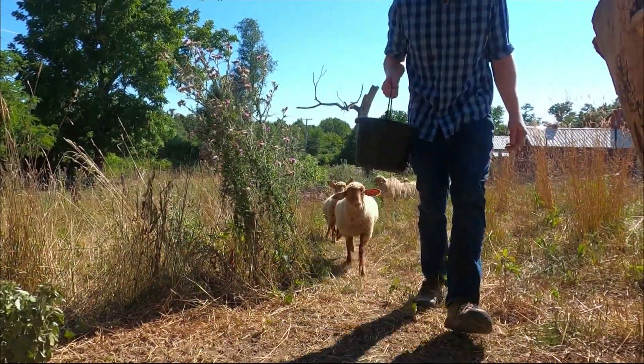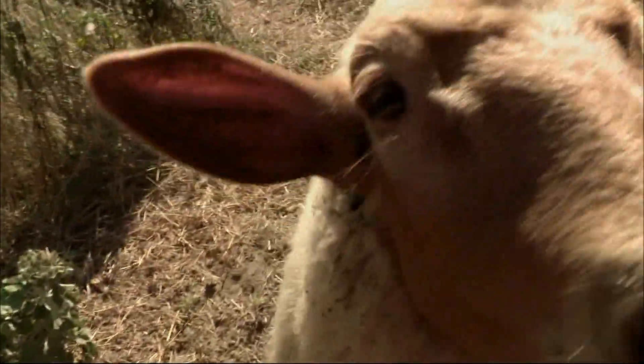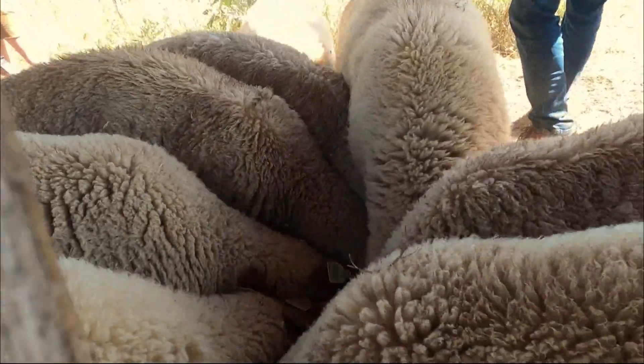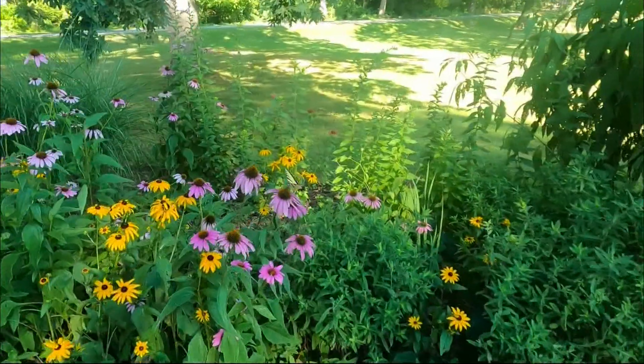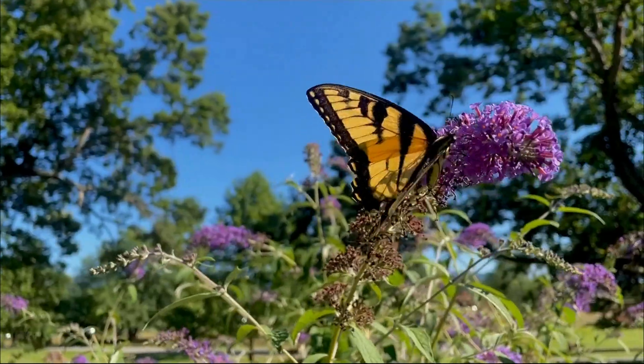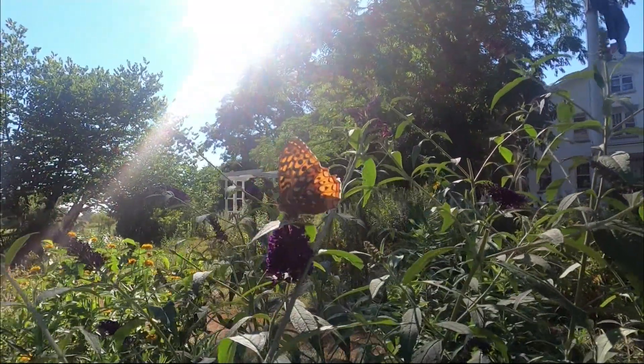Like these sheep, which are also considered heritage breeds. But it's not just about the animals here. We're about to walk into one of the gardens of the farm, and here you can catch a glimpse of some beautiful butterflies and browse some native plants that could even inspire your home garden.